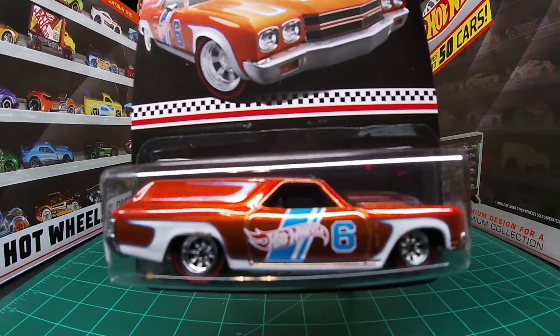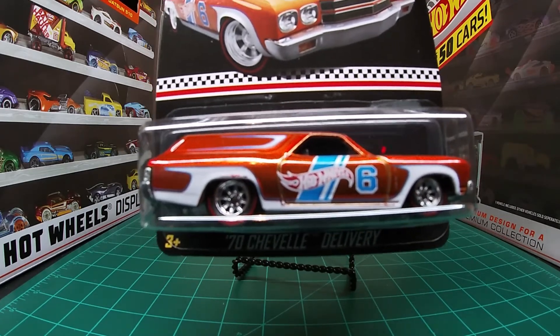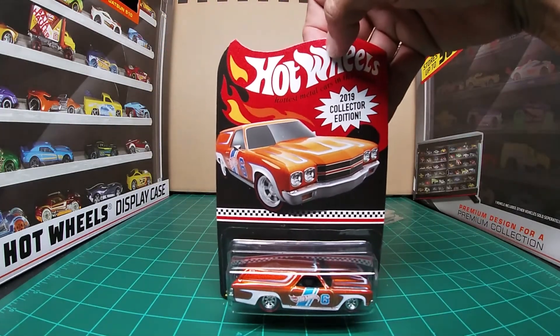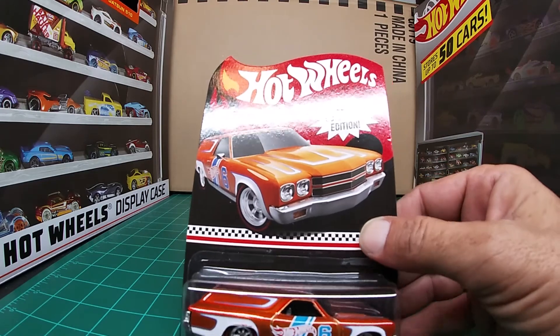Still learning. Don't know too much about this casting. Don't know how many times this has been a redline club car. It did not say that it was the first RLC release. So I don't think it's all that rare or special in terms of castings.